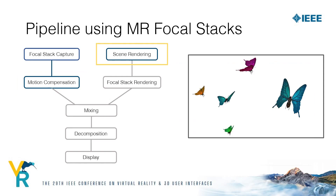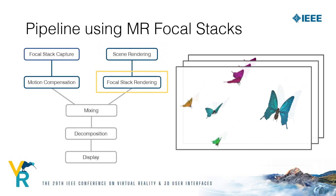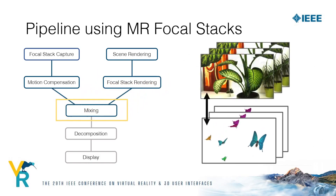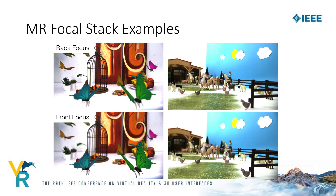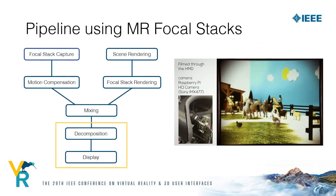In the meantime, while we capture and compensate, we render the augmentations and generate a synthetic focal stack for the renderings. We then mix both the compensated captured stack and the rendered stack. The results show four images of front and back focus from two scenes. With augmentations added, the defocus blur of the captured content and the augmentations matches. Finally, we decompose the focal stack onto the two screens using a tomographic reconstruction technique and show the decomposition on the two LCD layers.